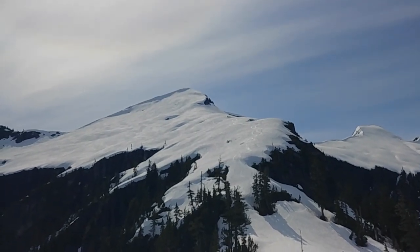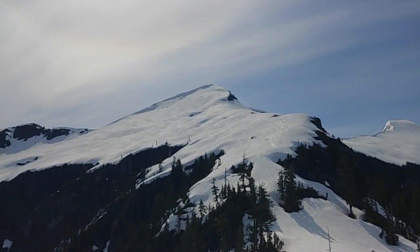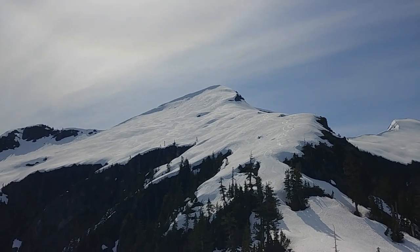Pretty fun stuff up on this ridge. Back at our tracks — really nice run, a couple hundred meters of vertical or so, and we're on to another run in a minute.